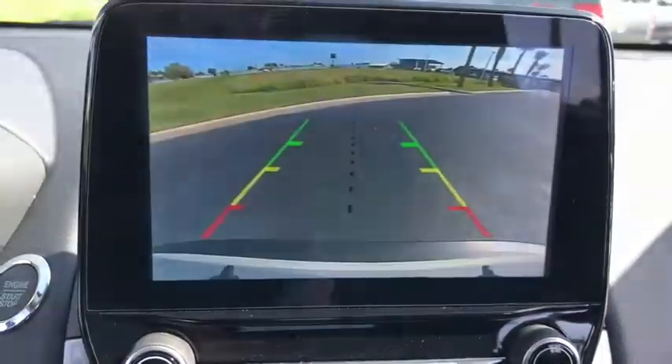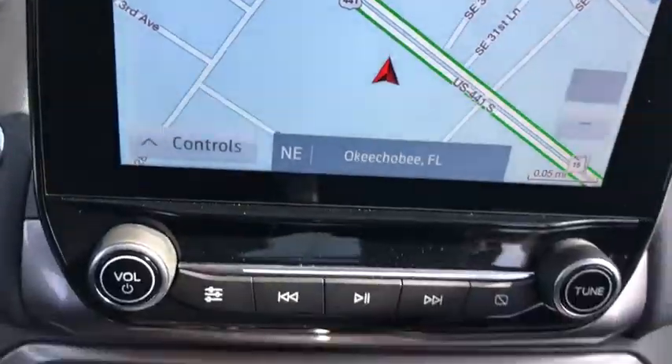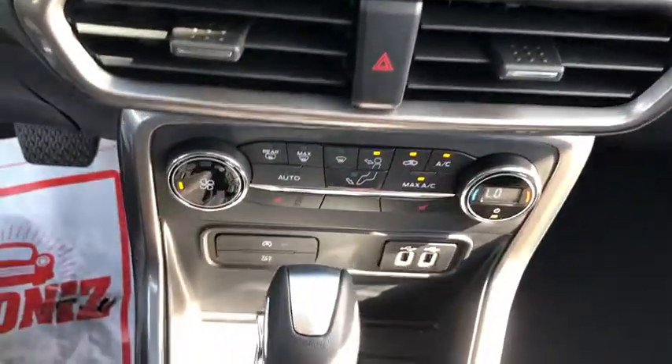Heated front seats, trip computer, power windows, rear window defroster, panic alarm, overhead console, power moonroof, remote keyless entry, and tachometer.